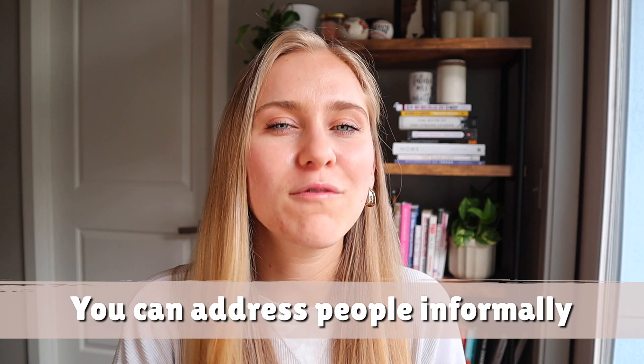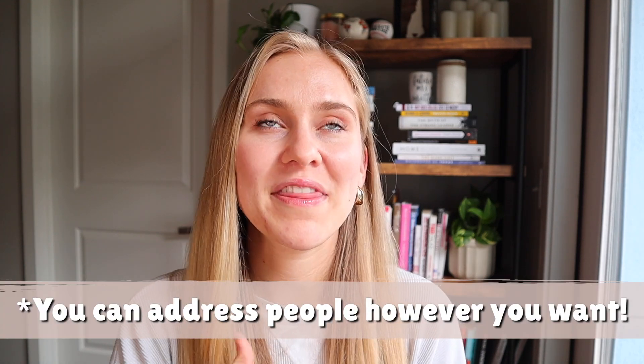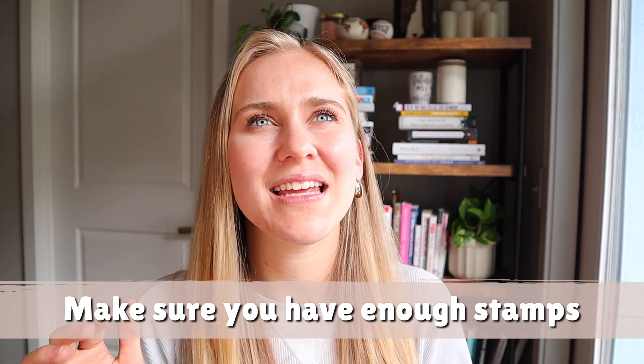When you're actually addressing people on the envelopes, you can be more informal than you would for a typical wedding invitation. You can address people however you want — that's just the rule of thumb I've seen. Sometimes people will be addressed as 'Mr. and Mrs. Last Name,' but I wanted to make sure everyone's first and last names were included on each envelope. With packaging and sending everything out, make sure you have enough stamps — one stamp can hold a certain amount of weight, so if you're just doing a card in an envelope you should be fine, but if you're putting a bunch of things in, get it weighed.